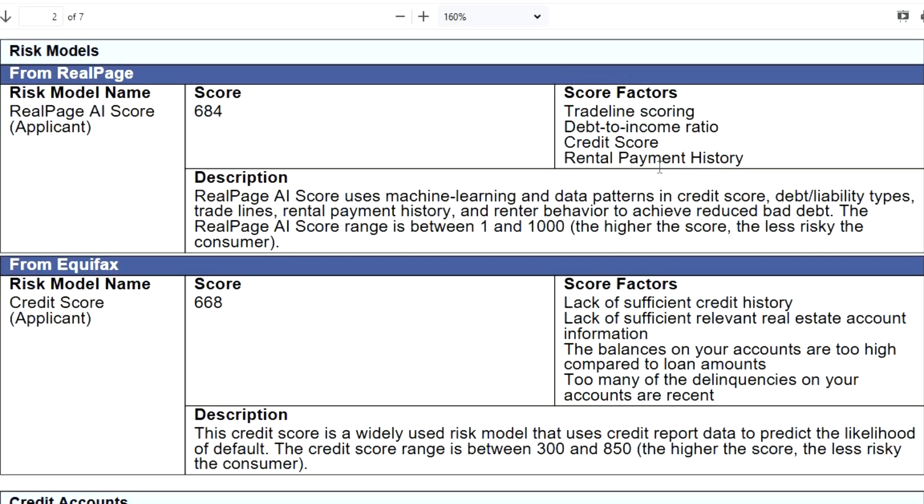They were still able to approve me because they asked to see my income. Since I work for myself, I sent my personal and business bank statements — and they said okay, this guy is good. The description of the score model states: this credit score is a widely used risk model that uses credit report data to predict the likelihood of default. The credit score ranges between 300 and 850; the higher the score, the less risky the consumer.